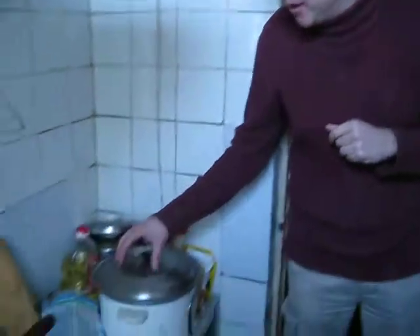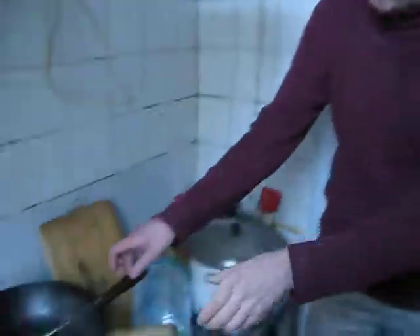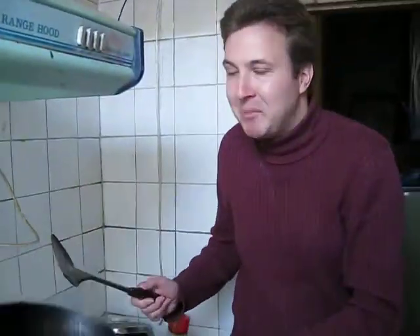Let's move on to the kitchen. What you will find in every Chinese kitchen are at least three things. The first one: the typical rice cooker. The second one: the wok. With this tool, you can cook extremely delicious meals within 10 or 15 minutes — provided you know how to cook.